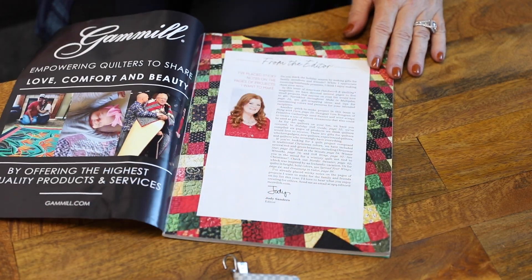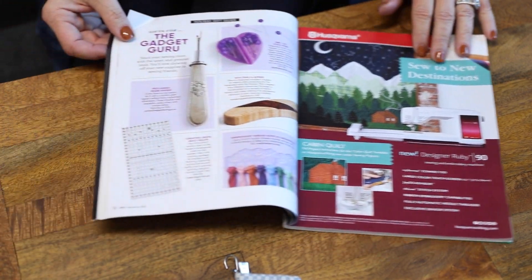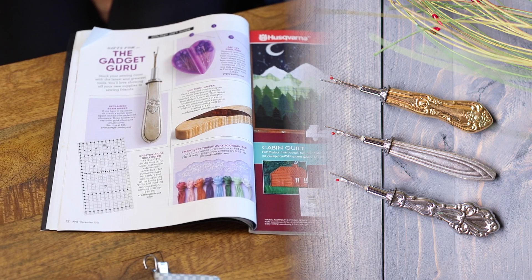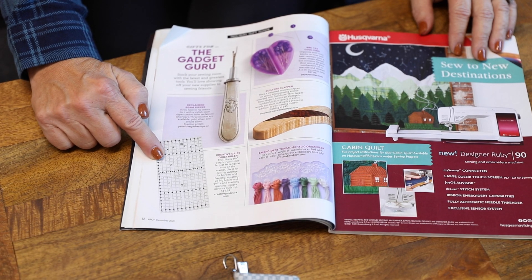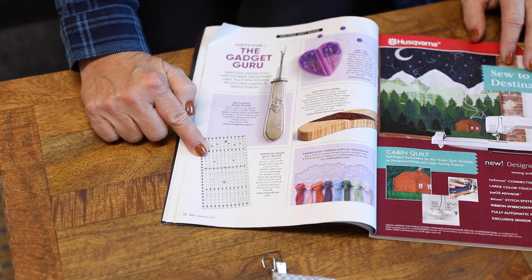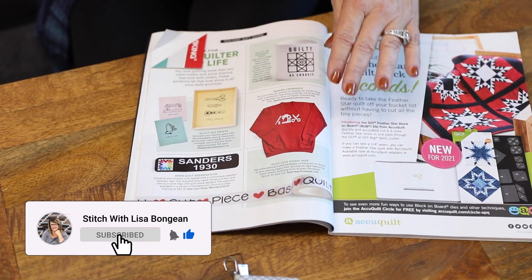I'm going to page through the magazine and show you a few of the projects — not everything, but a few of my favorites. There's Jody, the editor, and then guess what? This is our seam ripper that they have featured in The Gadget Guru. How cool is that? And then I noticed this ruler from Creative Grids — it's 12 and a half by 24 and a half. That's a super cool new size, so you might want to get yourself one of those. I'm definitely going to order that as well.